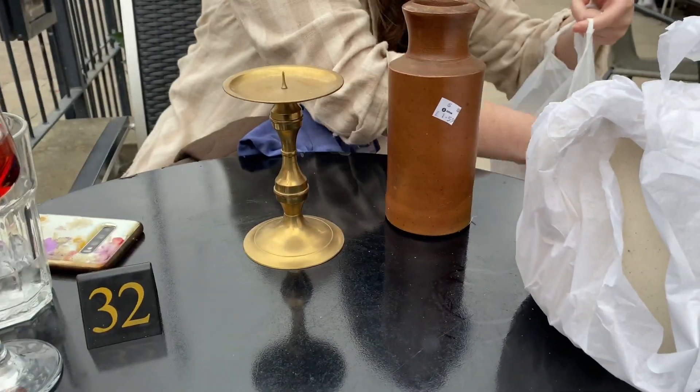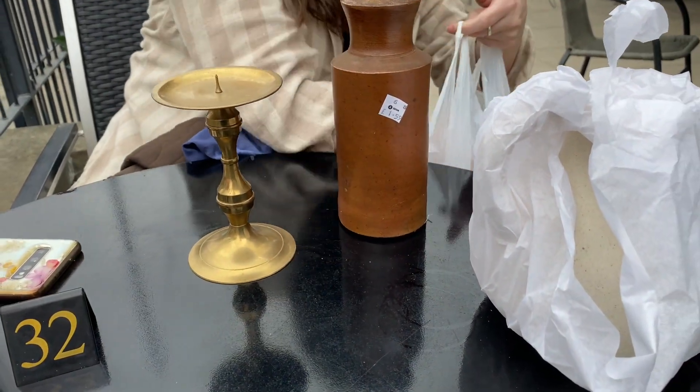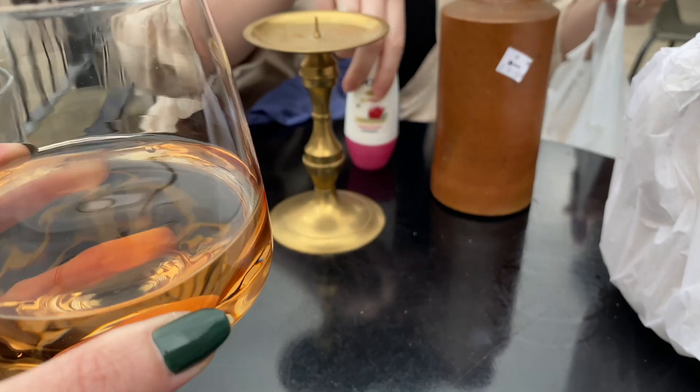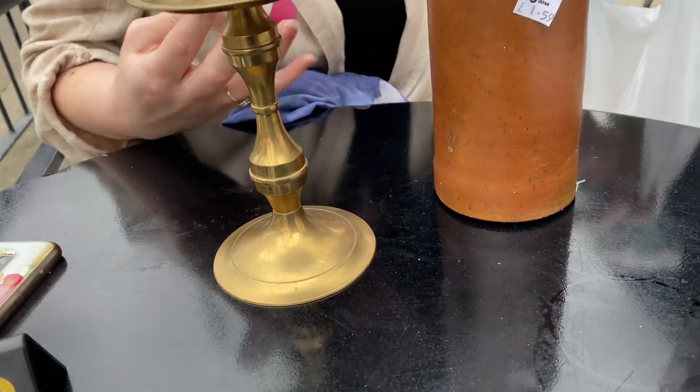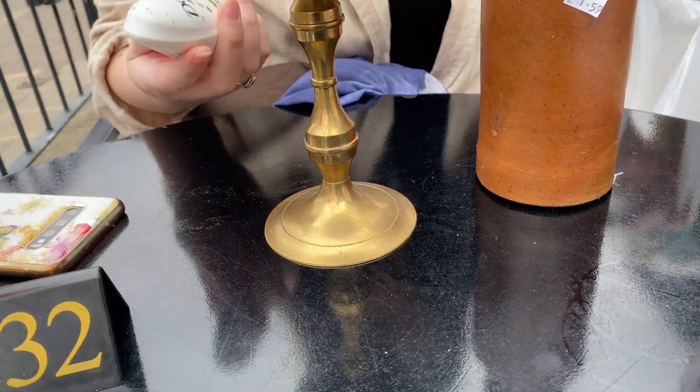What did I even get? Oh yeah, I got some jewellery — not from the charity shop though. Oh it's all mucky on top — oh god, why?!